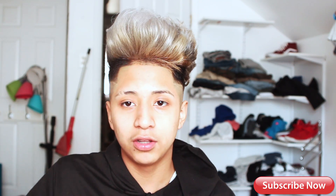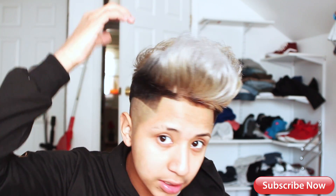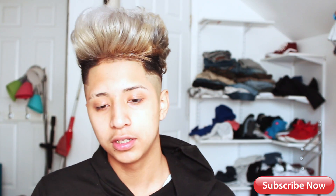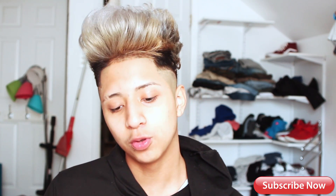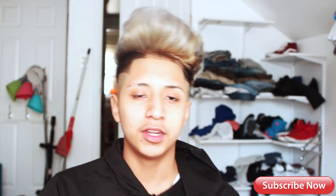Now all I gotta do is maintain my hair and make it healthy again since it did get damaged from the bleaching. Let me know what you guys think down below, and yeah, see you in the next video.